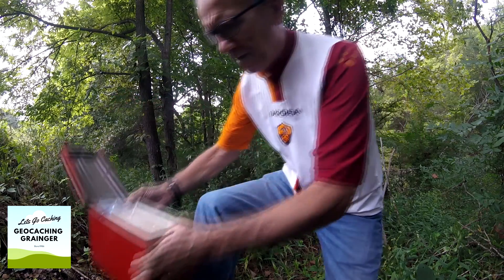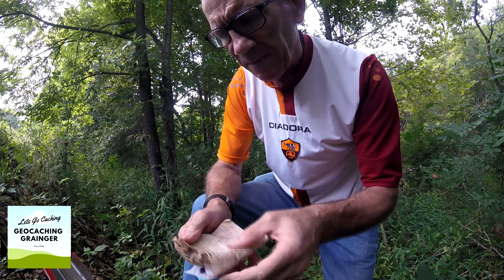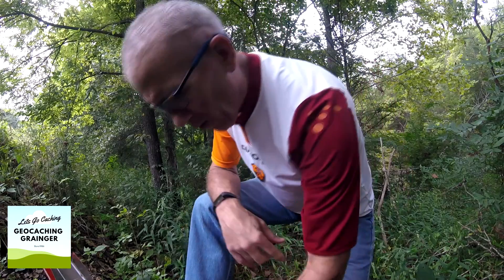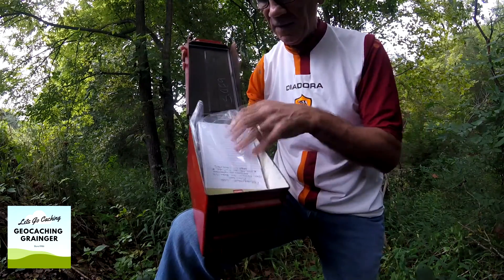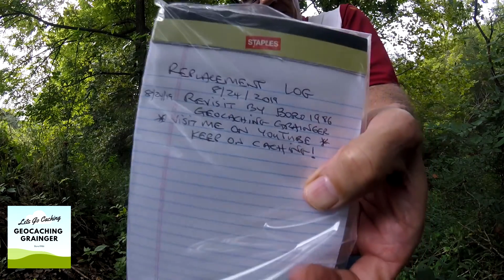I'm probably not going to put the old log back in — it's not the original log and it's quite wet. There we go, all good to go with the new log.